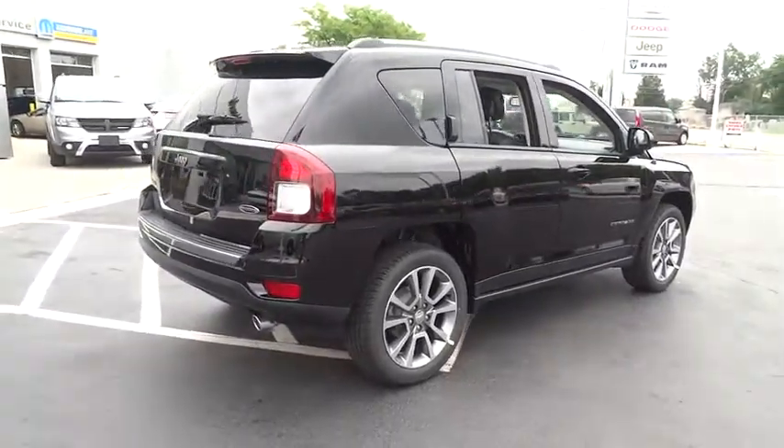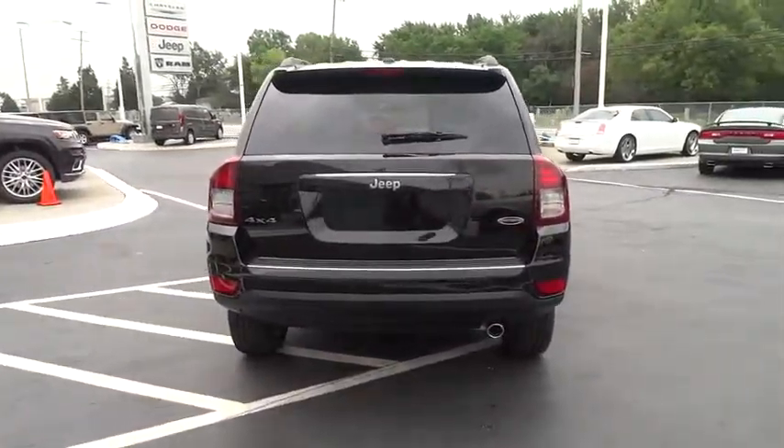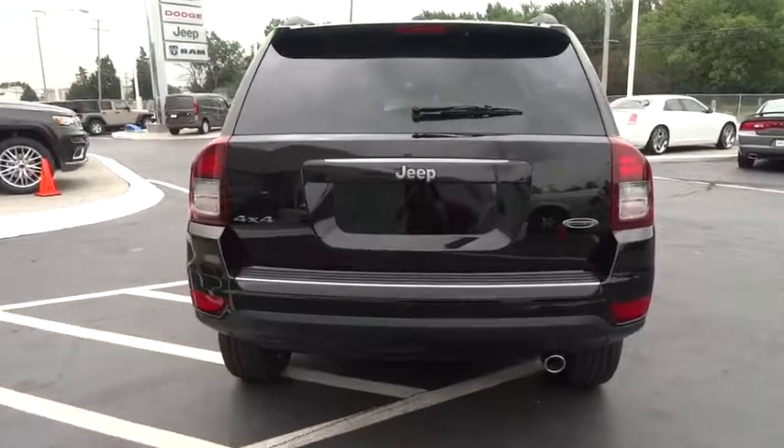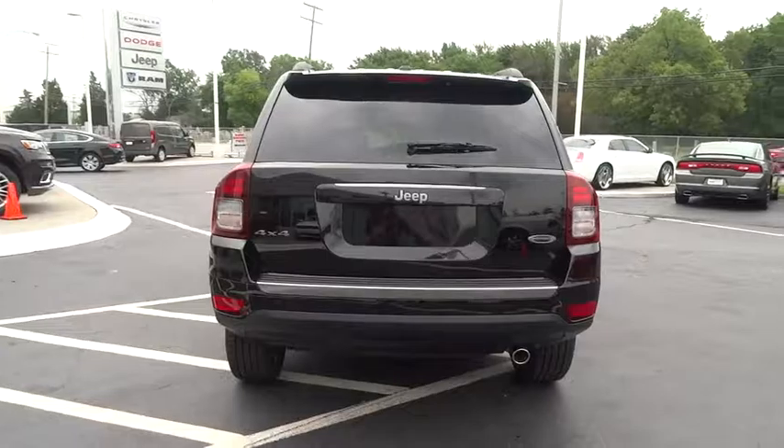Tilt steering wheel, head-up display, rear wiper, privacy glass, tire pressure monitoring system, rear spoiler. Is love at first sight really possible? Let us know when you stop in.